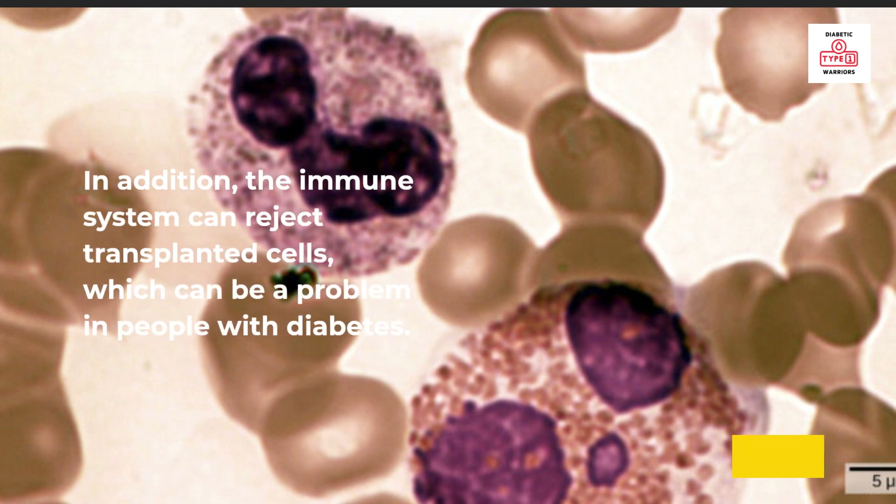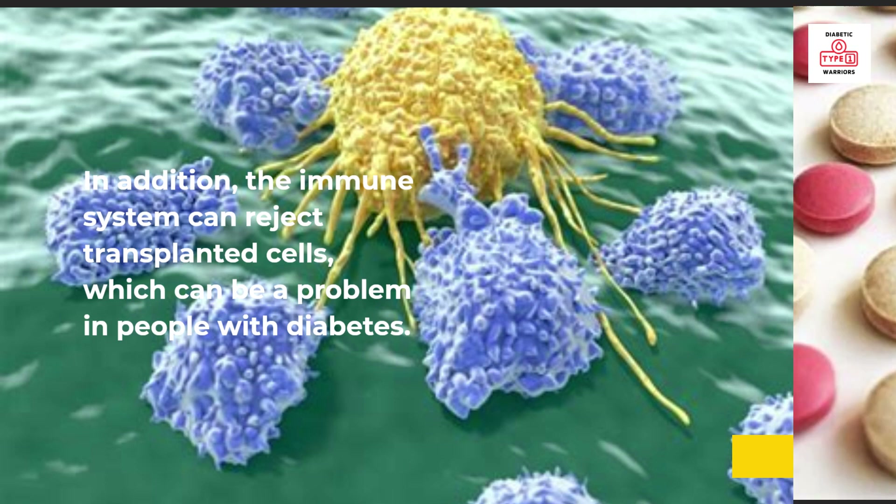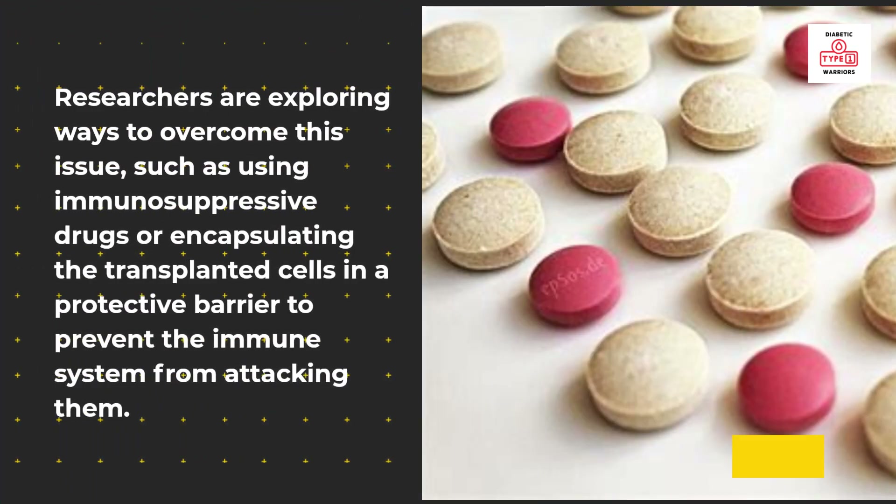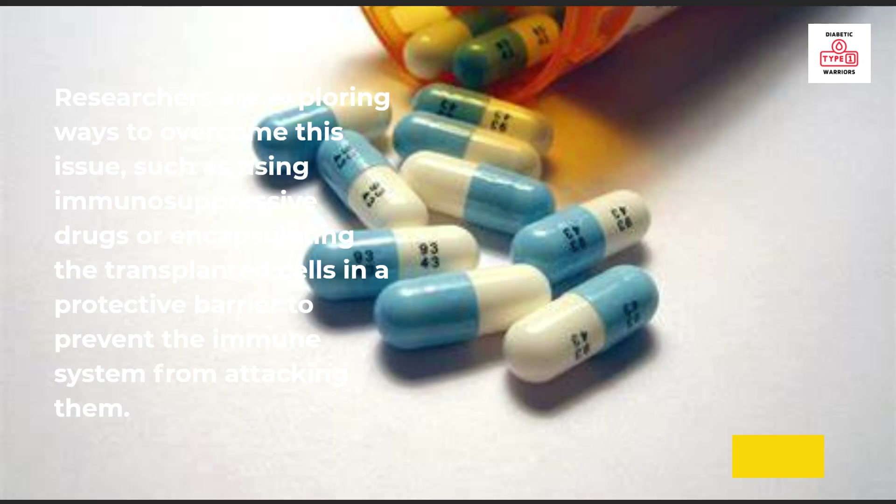In addition, the immune system can reject transplanted cells, which can be a problem in people with diabetes. Researchers are exploring ways to overcome this issue, such as using immunosuppressive drugs or encapsulating the transplanted cells in a protective barrier to prevent the immune system from attacking them.